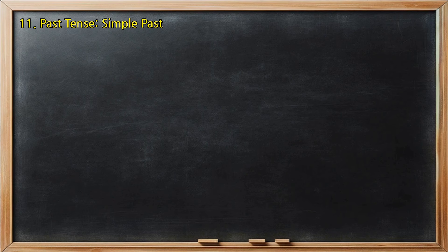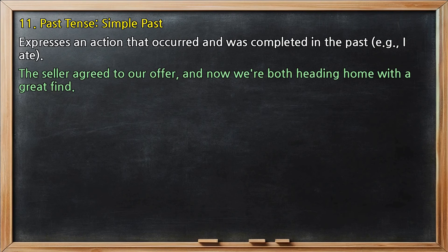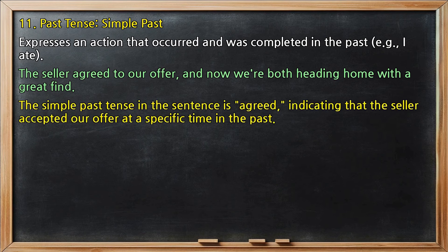Past tense, simple past: expresses an action that occurred and was completed in the past, e.g., 'I ate.' In 'The seller agreed to our offer, and now we're both heading home with a great find,' the simple past tense is 'agreed,' indicating that the seller accepted our offer at a specific time in the past.